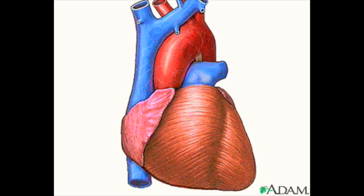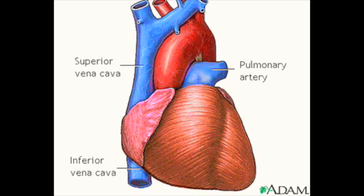The great vessels include the superior and inferior vena cava, which bring blood from the body to the right atrium. The pulmonary artery transports blood from the right ventricle to the lungs, and the aorta, the body's largest artery, transports oxygen-rich blood from the left ventricle to the rest of the body.